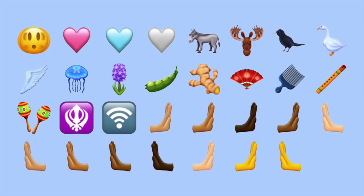Additional new emojis include hyacinth, peapod, ginger, fan, comb, flute, maracas, and a number of left and right facing hand options.